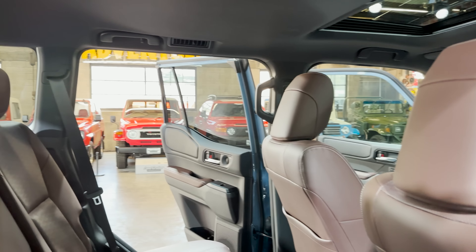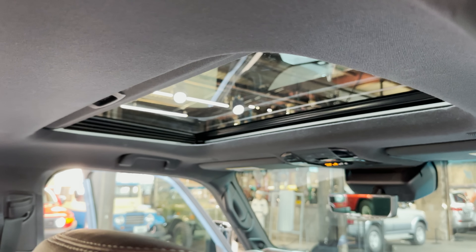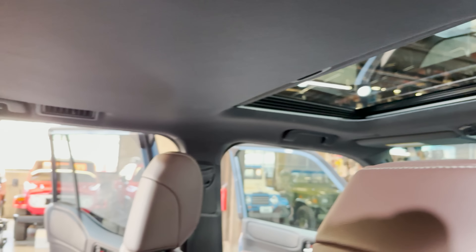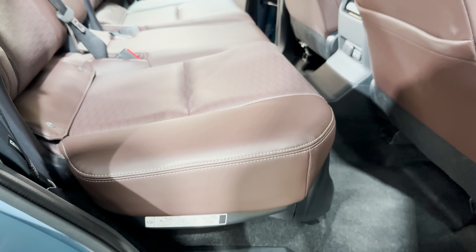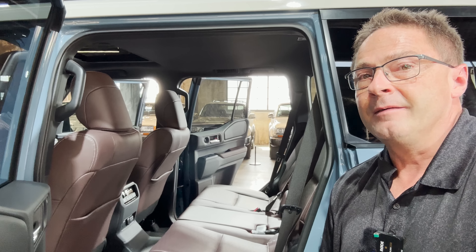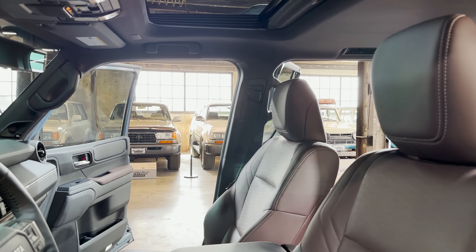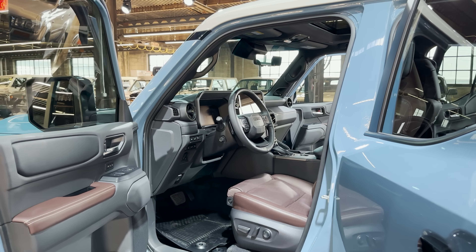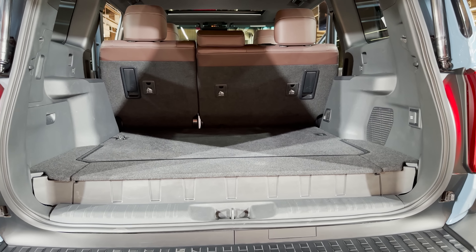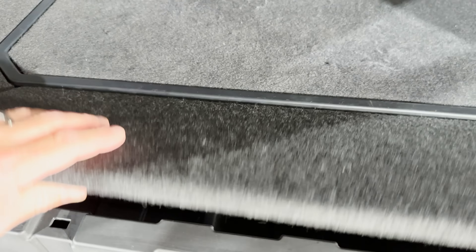You can upgrade the Land Cruiser trim with the premium package, which adds the JBL sound system and a moonroof. We've also got the oblique handles. On the right-hand side, you'll notice USB-Cs and rear seat temperature controls. There's also a power steering wheel — pretty cool. Here's the cargo area in the Land Cruiser trim with the tie-downs and the inverter, looking a bit different with the Java brown soft tech.